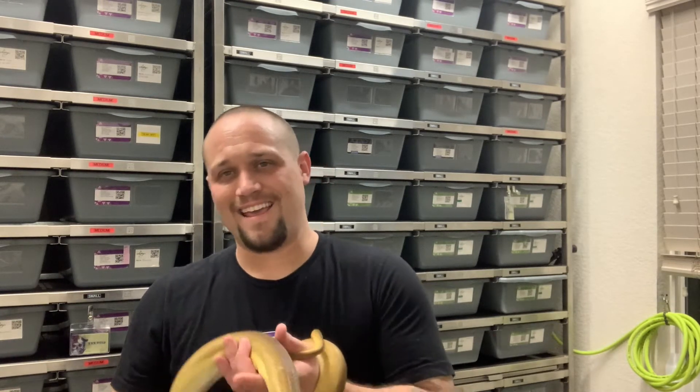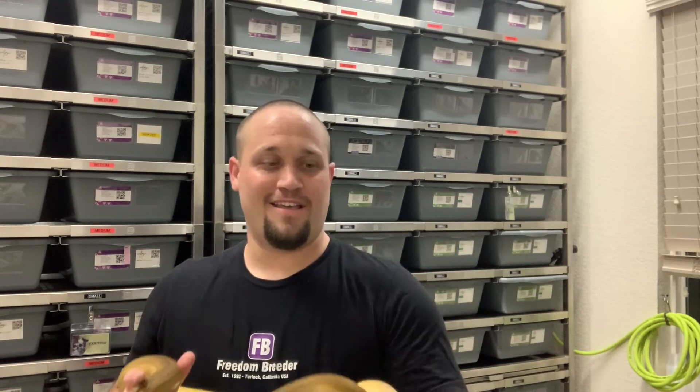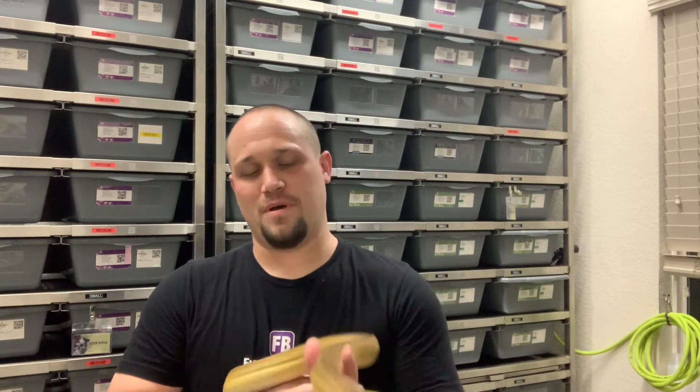I'm not huge on ball python pieds — I like them — but there's something about a giant constrictor that's pied, with all that white and those patterns. They're just amazing.